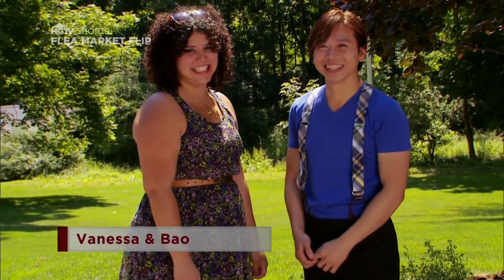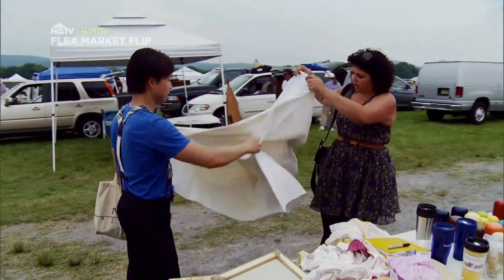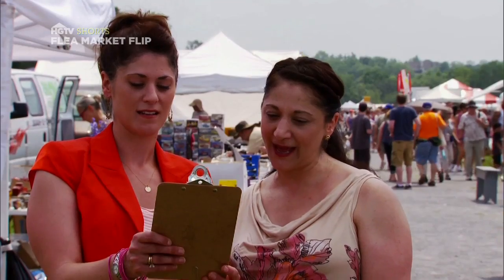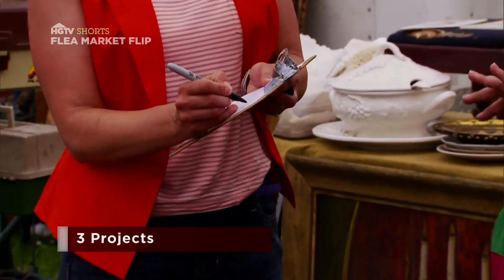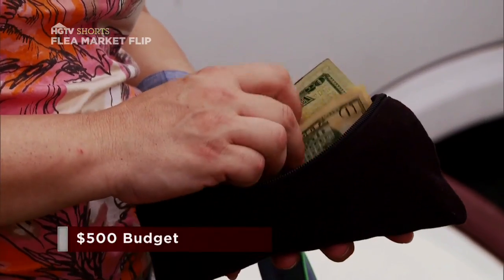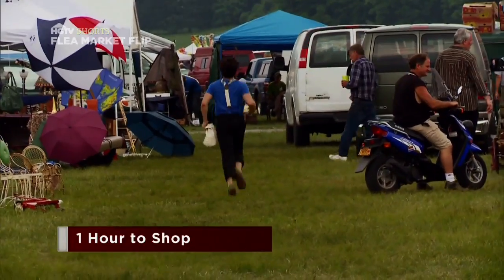They're going head-to-head with Vanessa and Bao, great friends who are obsessed with transforming flea market finds. We see possibilities in everything. To get started, we're giving each team a list of three projects. We call it our flip list, along with a $500 budget and one hour to shop for their three projects.